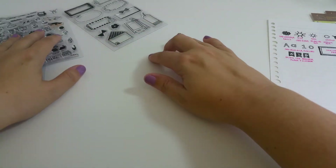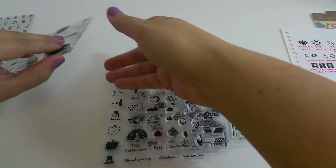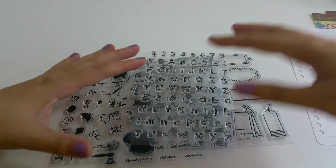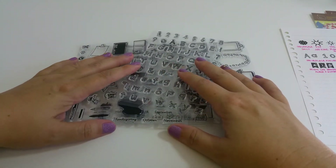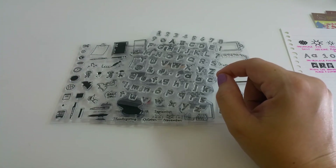Once again, this is the Sakura Lala 365 fall collection of planner stamps for 2015. If you have any questions, please leave them in the comments below. I appreciate you watching and I hope you have a great day — thank you!